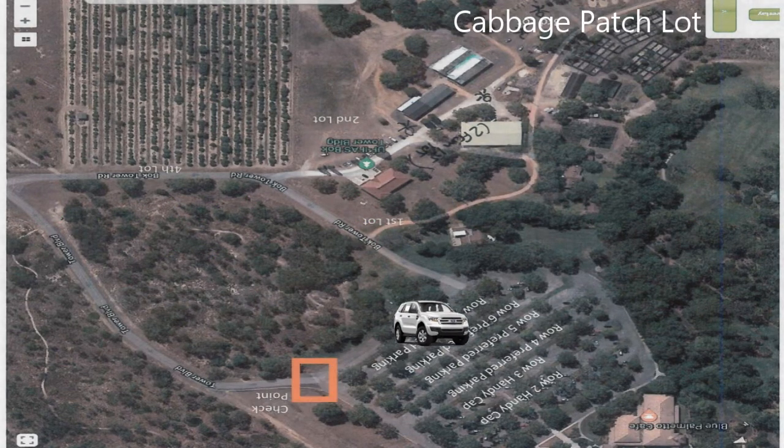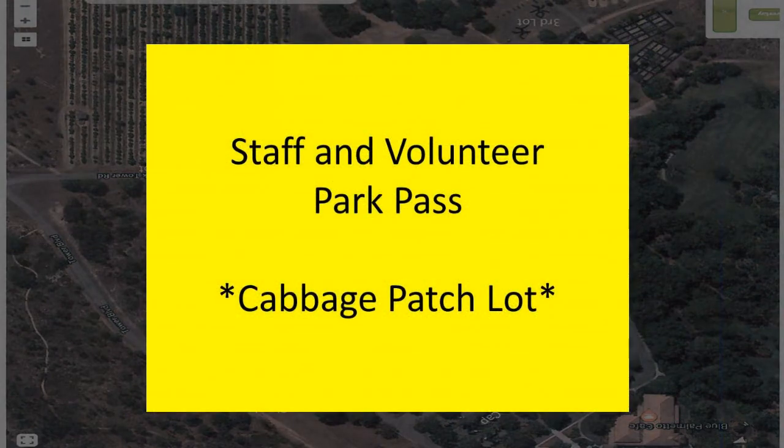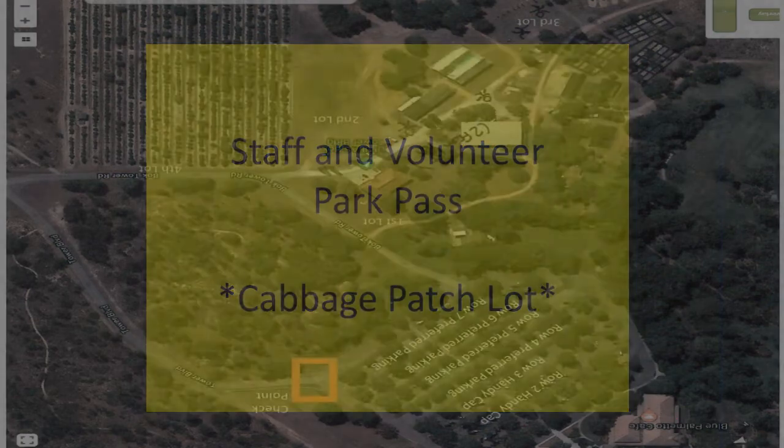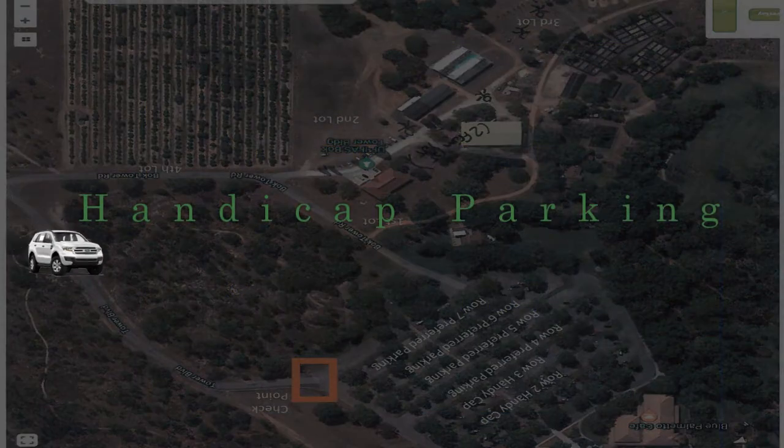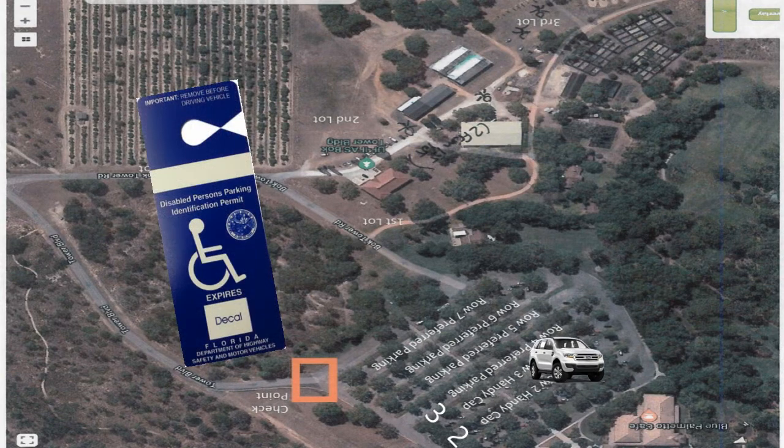We are asking all volunteers and staff this year to park in the Cabbage Patch Lot. We will have shuttles running to get you from that lot to the Olmstead House. Please make sure you have your parking pass in your window so we know to park you over at Cabbage Patch. For those of you who have a handicap placard, we are going to be able to have you park in the main parking lot, but please park in rows 2 and 3 and have your handicap placard out on display so we can guide you to parking.